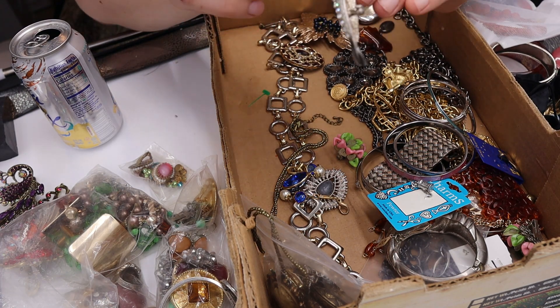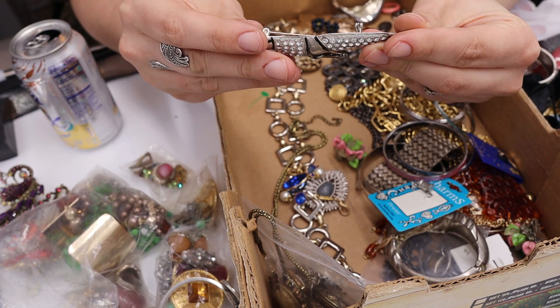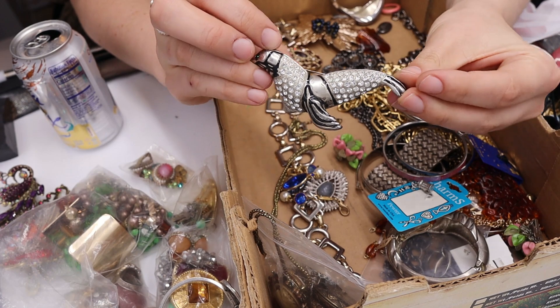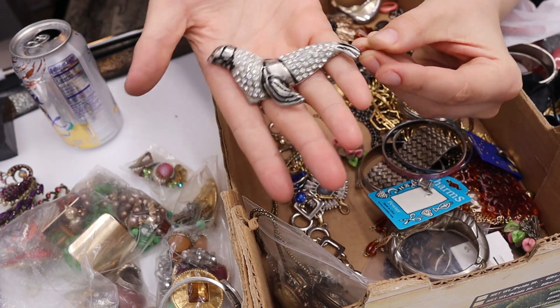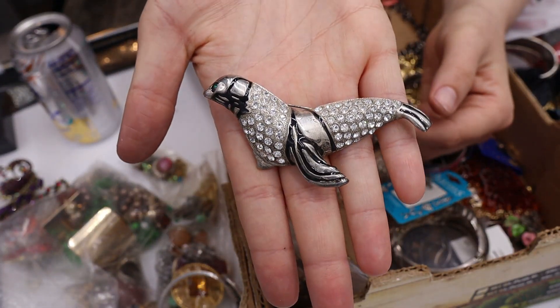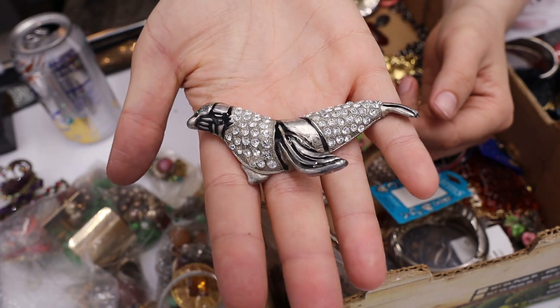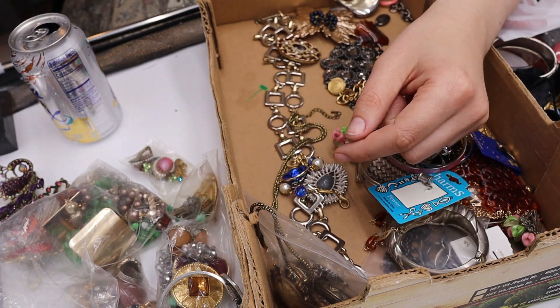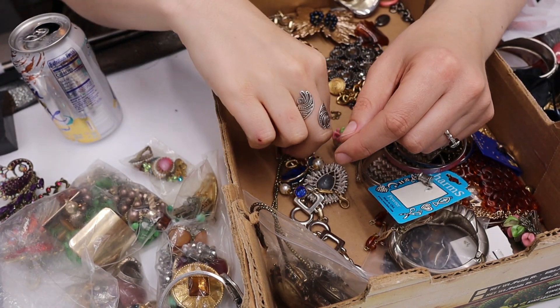We have a blinged-out seal brooch — this is so interesting. I don't see any marks but let's admire this. He has a green eye and some black enamel. Yep, we're selling him — he will be fun!